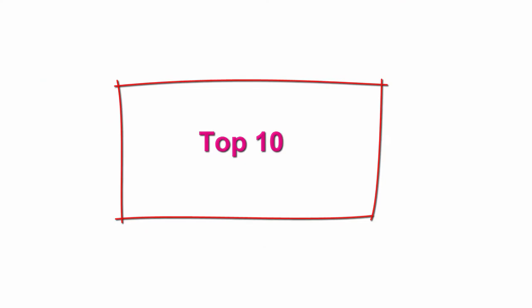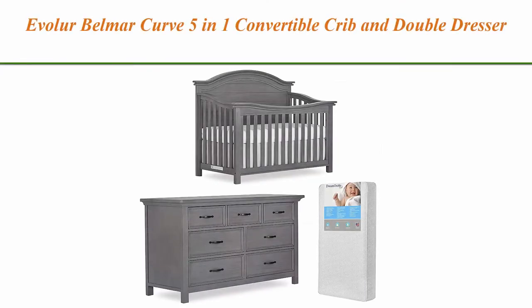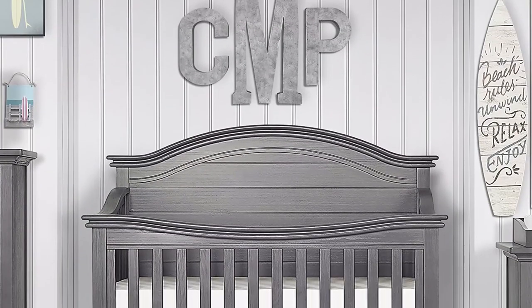Top 10: Evola Balmar Curve 5-in-1 Convertible Crib and Double Dresser with Free 260-Coil Crib and Toddler Mattress.